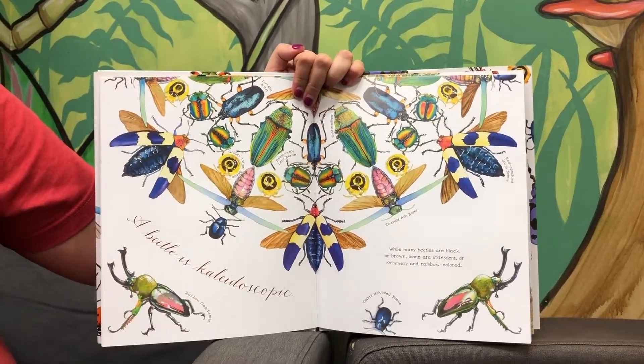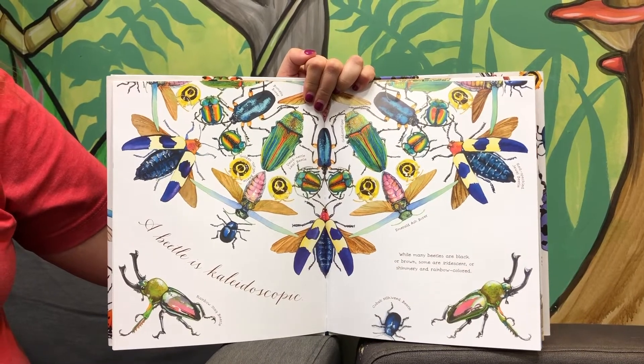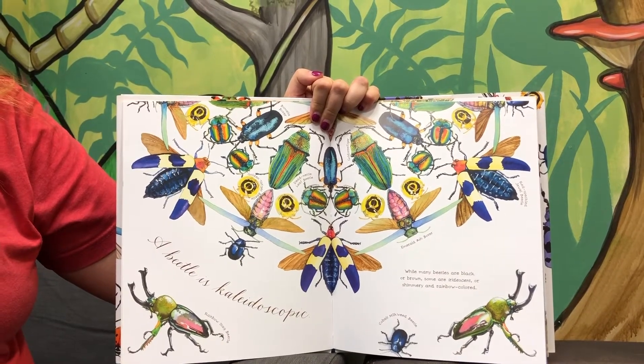A beetle is kaleidoscopic. While many beetles are black or brown, some are iridescent or shimmery and rainbow-colored.